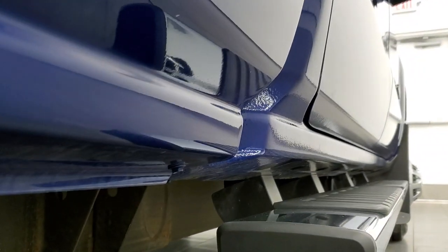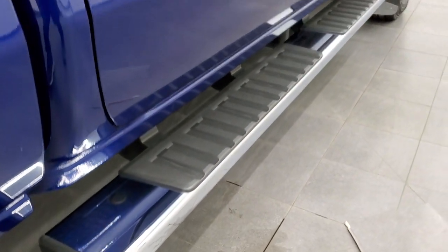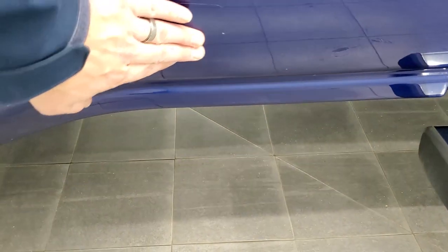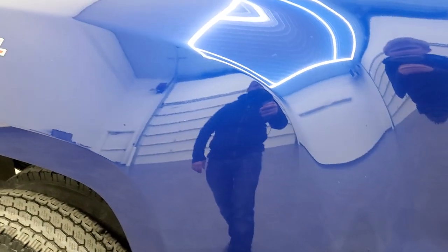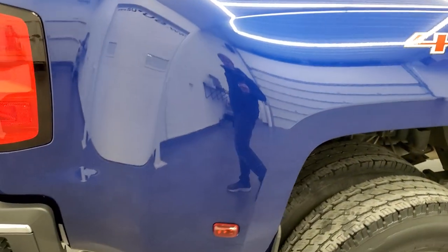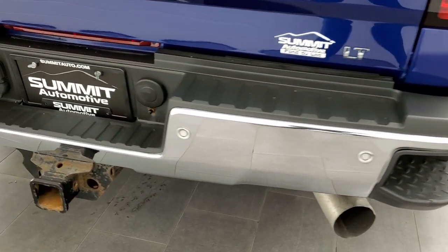The cab corners and lower rockers all look good and it comes with the nice factory chrome step bars. It does have the 3M tape on here — those aren't chips or anything, the tape's just a little chewed up — but for the most part the box sides are in really nice shape. Paint is in nice condition. Coming around to the back, the rear bumper is in great shape.